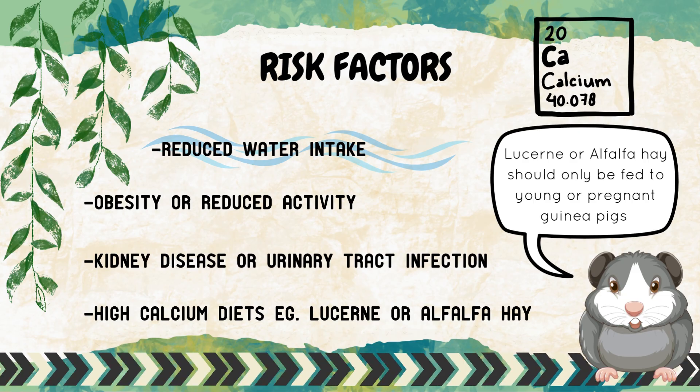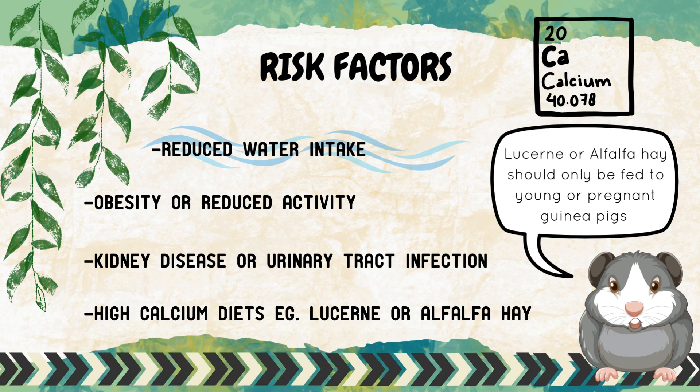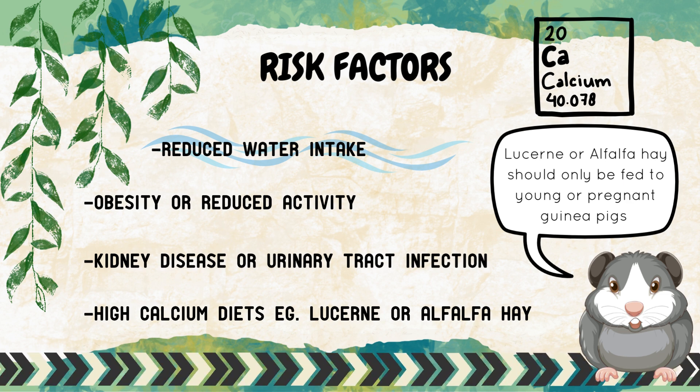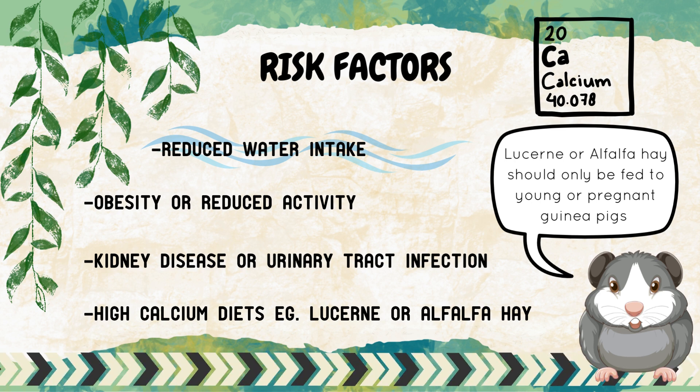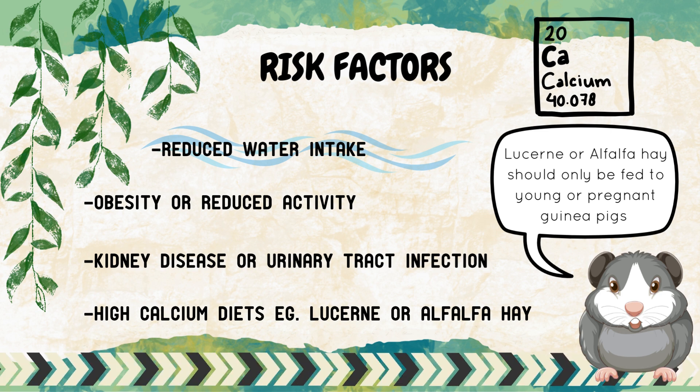There are a number of things that can increase the risk of your guinea pig developing urinary stones. The most common include reduced water intake, which can lead to more concentrated urine and reduced excretion; obesity or reduced activity such as a small cage size or other health conditions that result in reduced mobility; kidney disease or urinary tract infections; and most commonly, high calcium diets such as lucerne or alfalfa hay, pelleted mixes that contain lucerne and seeds, and various high calcium vegetables.